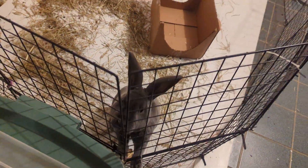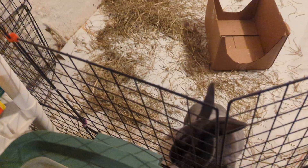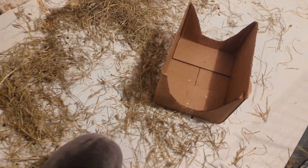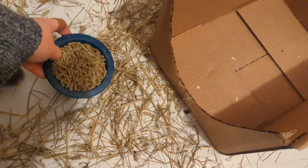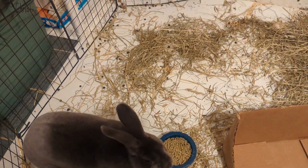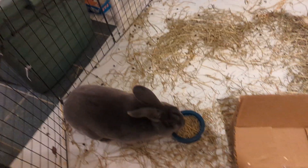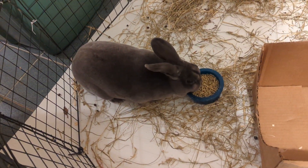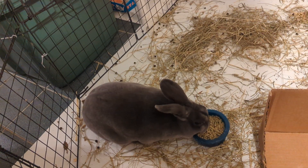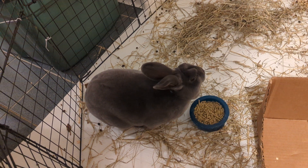Hang on, Onyx, I'm coming. Let me get you some food. I'm sure you think you're starving, but that double chin tells me otherwise. There you go. Let me check his water — looks like he needs some water too. But yeah, this is our newest addition. I can't wait to see what kind of babies he will father.